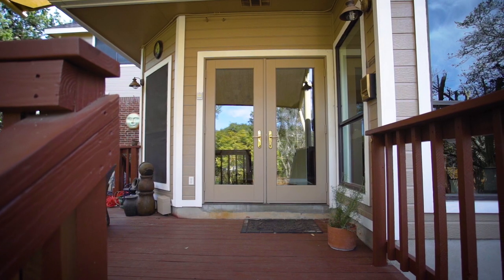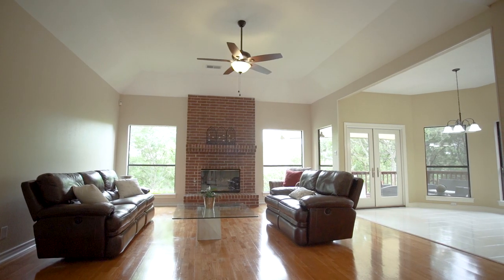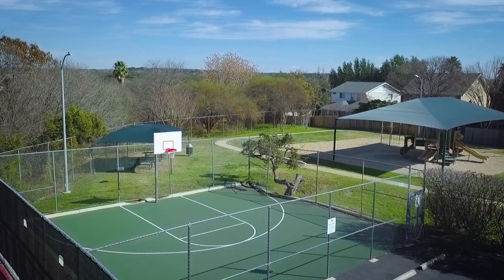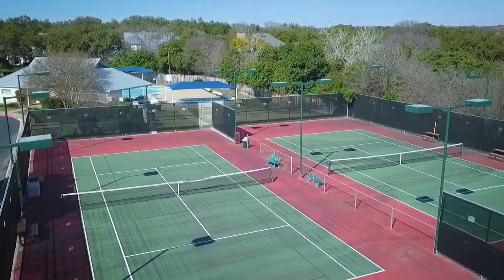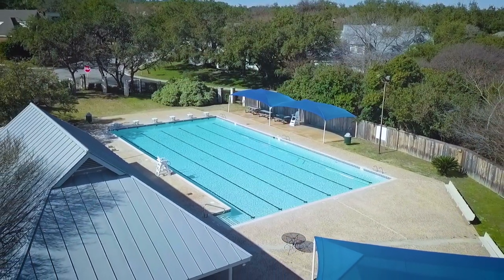This home offers even more. It's fully equipped with a central vacuum system, water softener, reverse osmosis system, and an irrigation system front and back. The community center includes a playground, tennis courts, a basketball court, an Olympic-style pool, a clubhouse, and a nearby dog park.